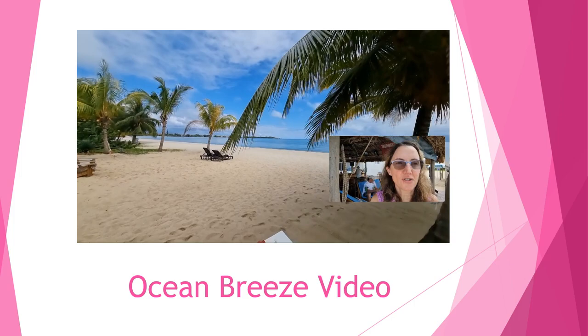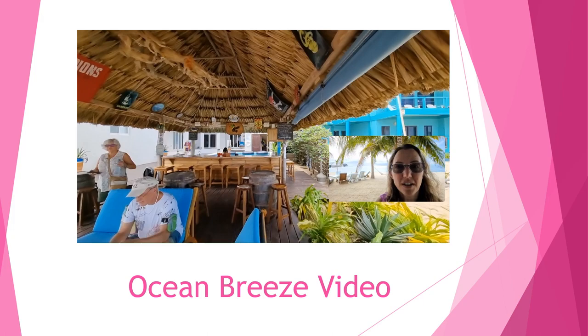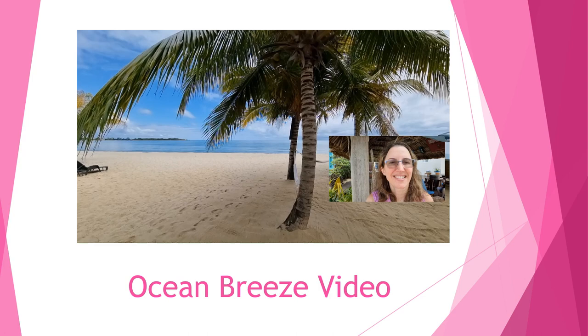Here I am on the beautiful Placencia beach — it's a really nice sandy beach, there's not much sargassum, the water is beautiful, and there's a beautiful breeze. Here I am at the Ocean Breeze Hotel, which has a bar you can access as well as a swim-up pool on the back side.